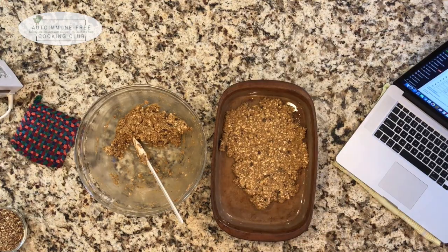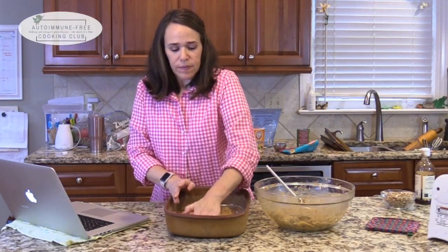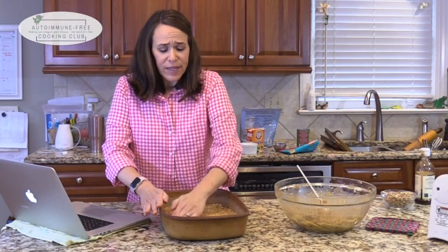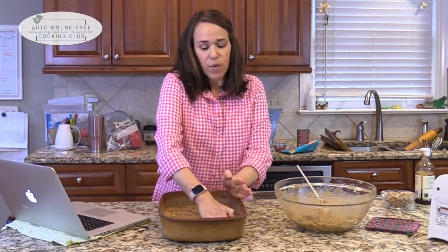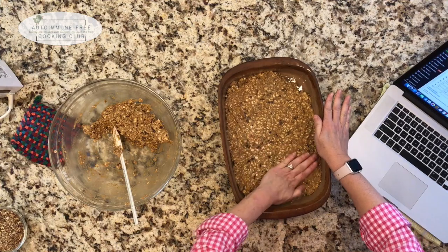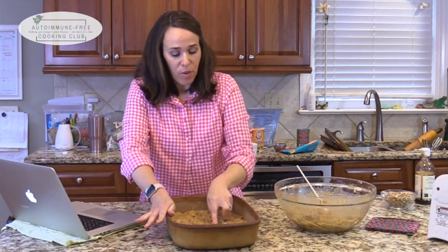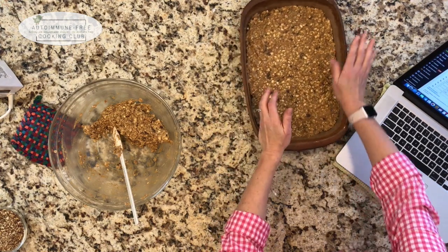Just press it in with clean hands to make a nice even layer. It's pretty sticky — if you wet your hands that will help. Just press this out to be approximately even. My dates are a bit hard since I've had them for a couple months and didn't soak them, so I can see a few dark brown bits in there — but it doesn't bother me at all, it's going to cook up just fine.